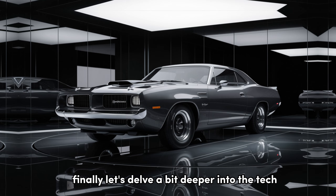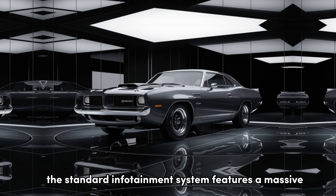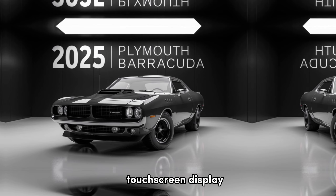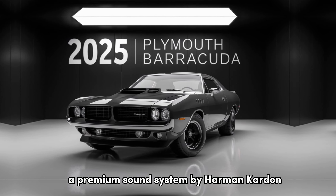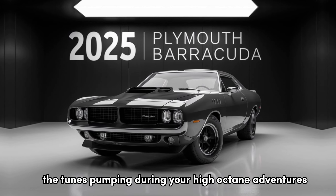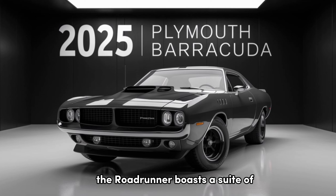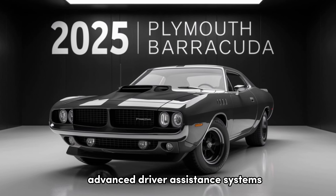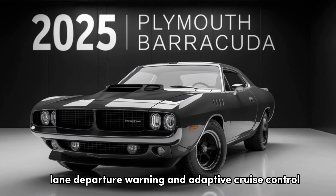Technical details: Let's delve a bit deeper into the tech. The standard infotainment system features a massive touchscreen display with Apple CarPlay and Android Auto integration. A premium sound system by Harman Kardon keeps the tunes pumping during your high-octane adventures. And for the safety-conscious driver, the Roadrunner boasts a suite of advanced driver assistance systems, including automatic emergency braking, lane departure warning, and adaptive cruise control.